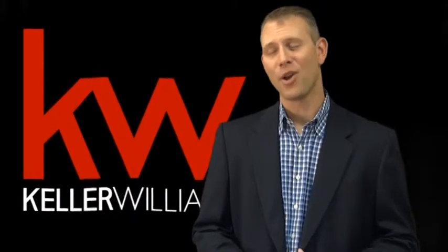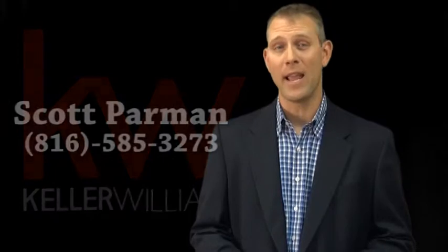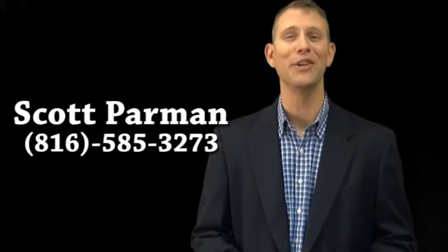So take some time to watch my other helpful videos and call me with any questions about the home buying process. You can reach me at 816-585-3273. Thanks for watching. I'll see you next time.